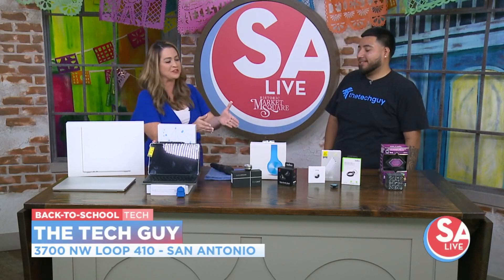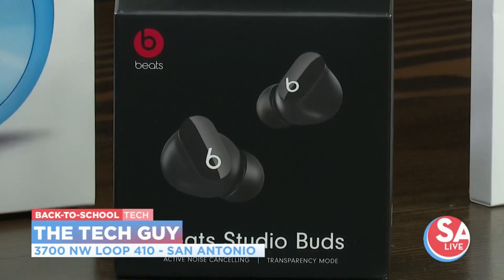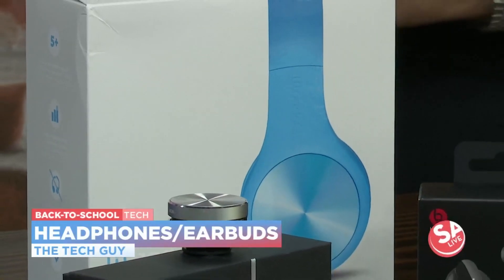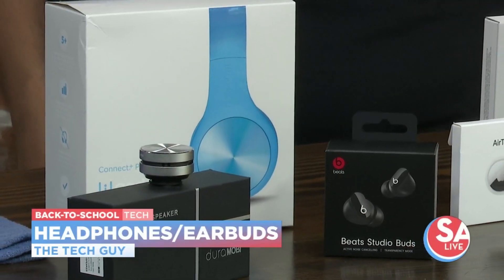And then of course, earbuds and headphones. These are great back-to-school essentials. The headphones are for when you're really trying to get in the zone for study time. And if you're getting active, going to the gym, or want to listen to an audiobook, you definitely have the wireless earbuds.